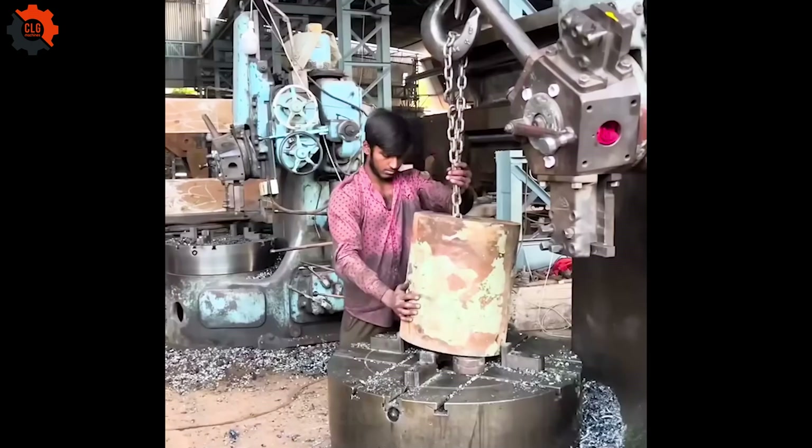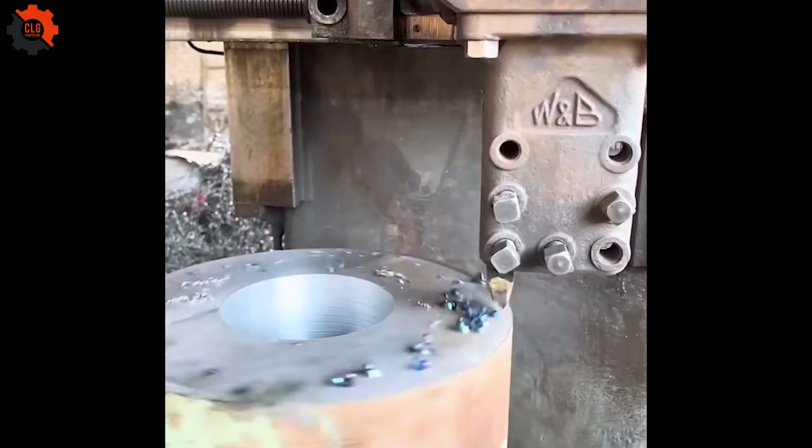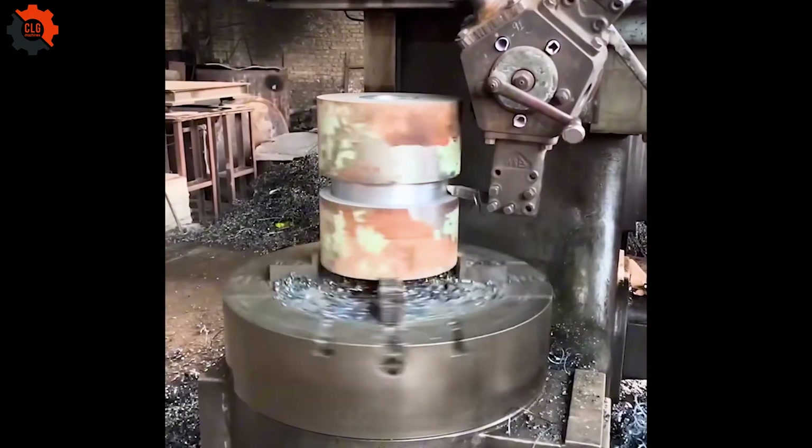This is the manufacturing process of a 350 kg double helical gear using 100-year-old technology.